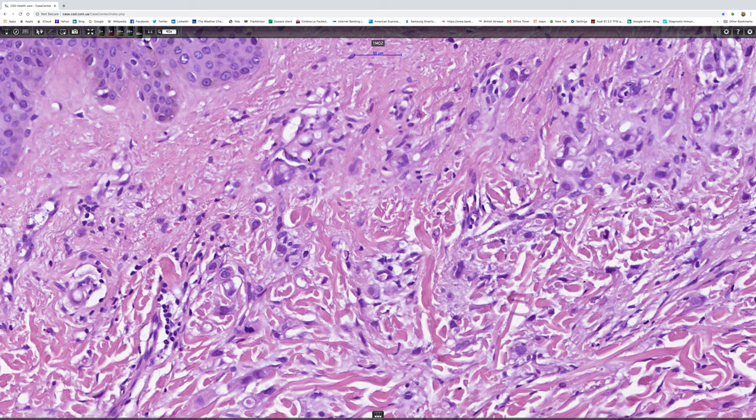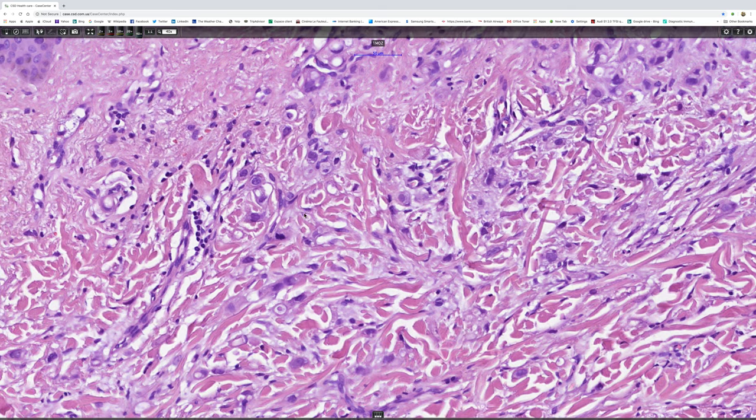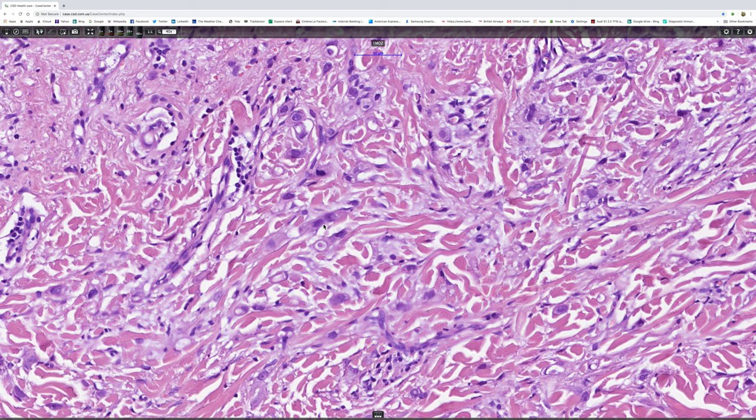some containing cytoplasmic vacuoles and others with abundant eosinophilic cytoplasm. And here we see a chord of the cells.